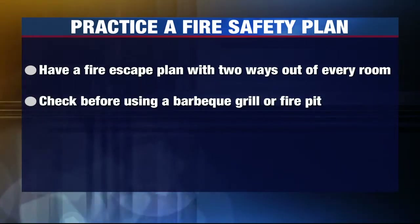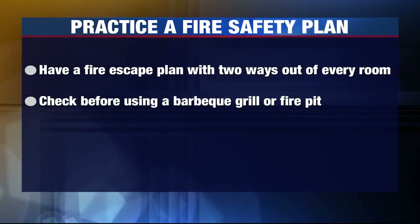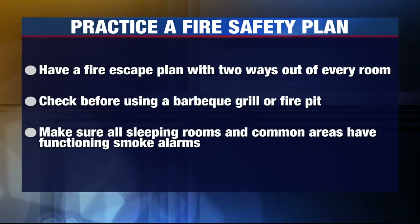Check with your local fire department, building management, or campus office before using a barbecue grill or fire pit. And make sure all sleeping rooms and common areas have functioning smoke alarms.